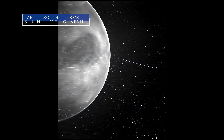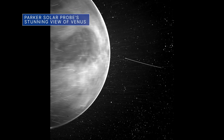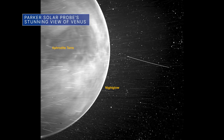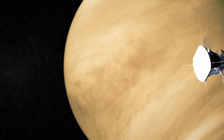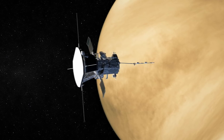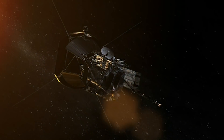Our Parker Solar Probe captured some surprising views of Venus during a close flyby in July 2020. The image shows Aphrodite Terra, the largest highland region on the Venusian surface. The team was surprised because, based on the imaging device's capabilities, they only expected to see clouds, not clear down to the planet's surface.